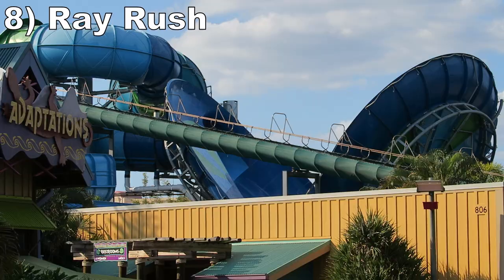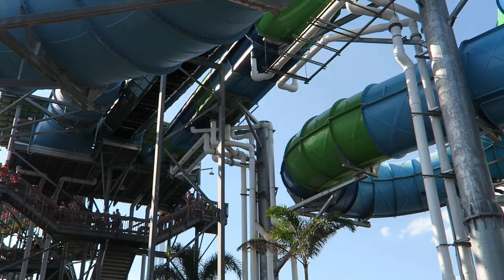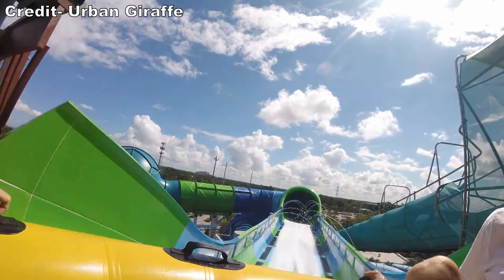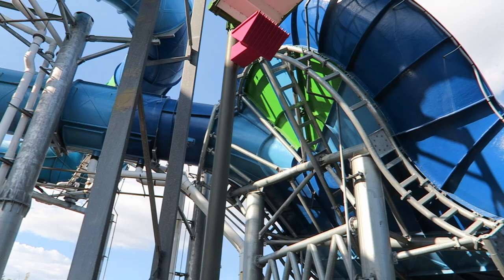Number 8 is Ray Rush at Aquatica. It features a similarly solid drop and wave as Caro-Caro Curl, but Ray Rush has a far longer layout. The ride starts with a unique boost section — not too powerful, but theatrical with all those water jets propelling you forward. You then have a miniature funnel, followed by a halfpipe section, and then you return indoors for a dazzling display of lights on the final tube section. This well-rounded ride experience makes it the best raft or tube slide at Aquatica, mostly because of its length.